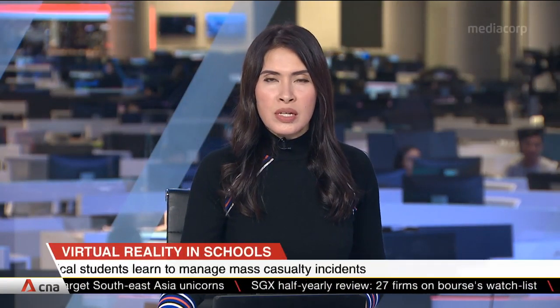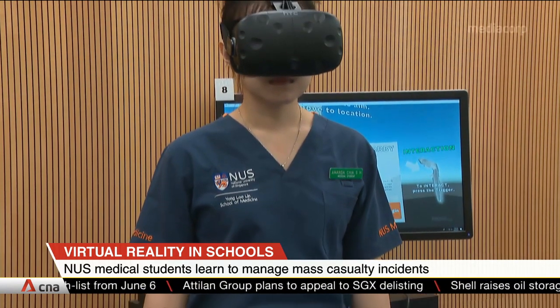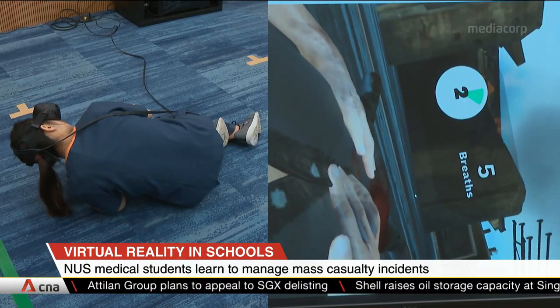NUS medical students can now use virtual reality to hone their skills in a mass casualty situation. A system which simulates the aftermath of a highway bombing has been developed, putting theory into practice. The VR system allows students to experience what it's like in such a scenario.